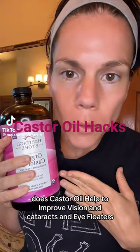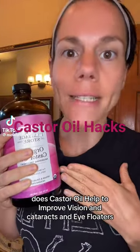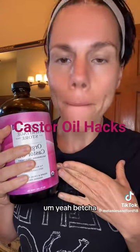Does castor oil help to improve vision and cataracts and eye floaters? You betcha.